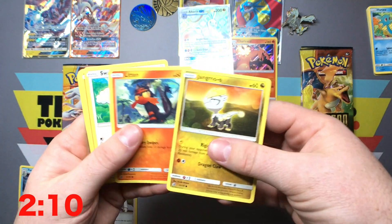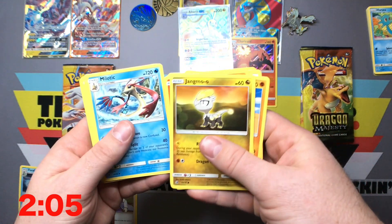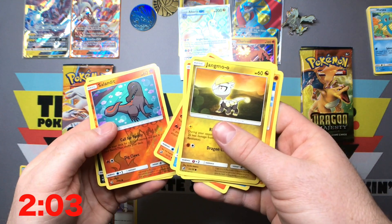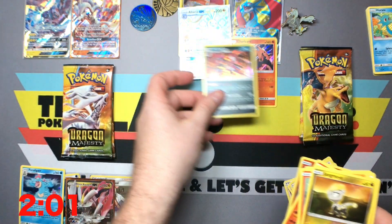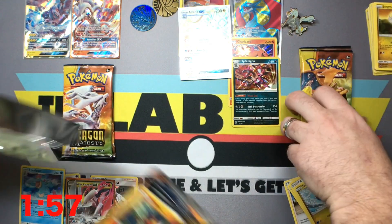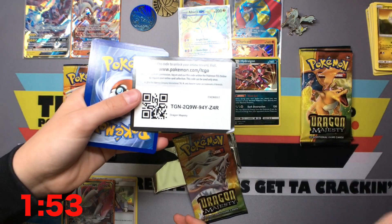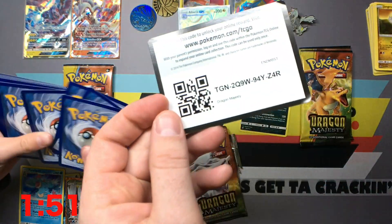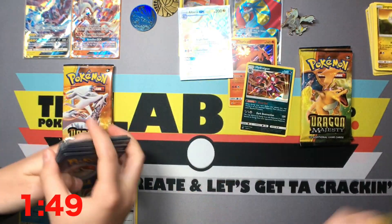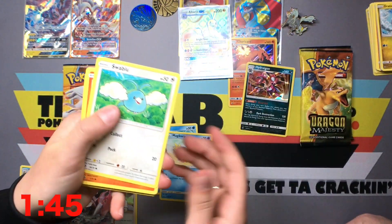We got Jangmo-o, we got Litten, Swablu, Trapinch, Kangaskhan, Energy, Kroknaw, Melodic, Heatmor — we got a Hydra Gun. Code card for you guys — make sure you get something good, let us know. Nobody ever lets us know. Yeah, one person let us know a couple videos ago. Dredagon, Salazzle, Zygarde, Energy. Got another energy.